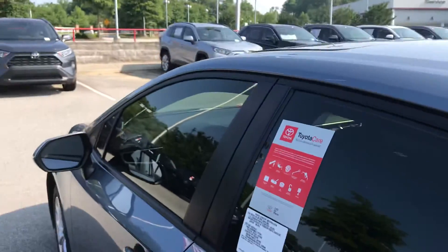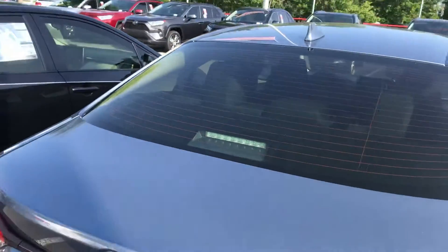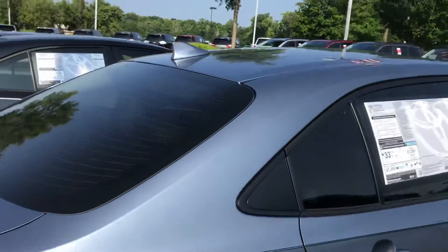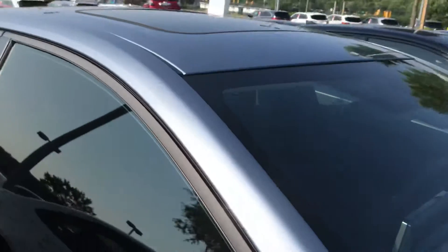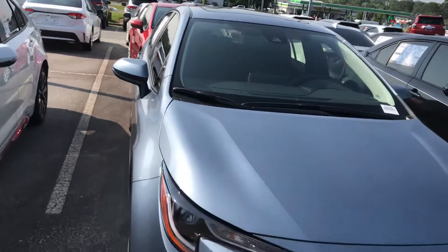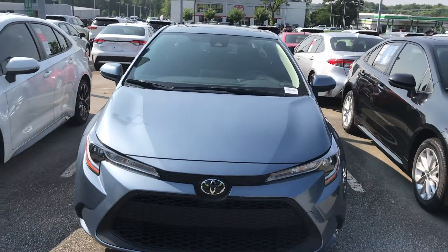I'll show you the rest of the vehicle. So there you have it — this is the 2020 Corolla LE model. I would love to show you more features. Give me a call at 919-309-6264. We'd love to take you on a test drive and see if you like it.